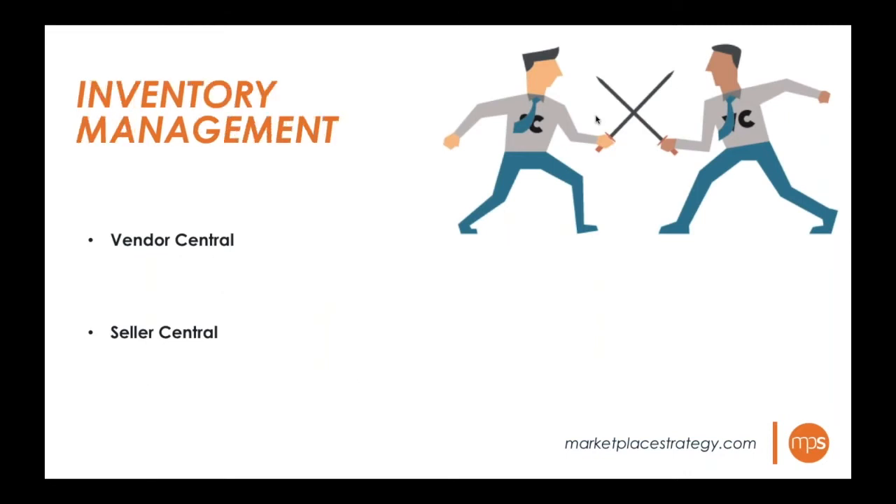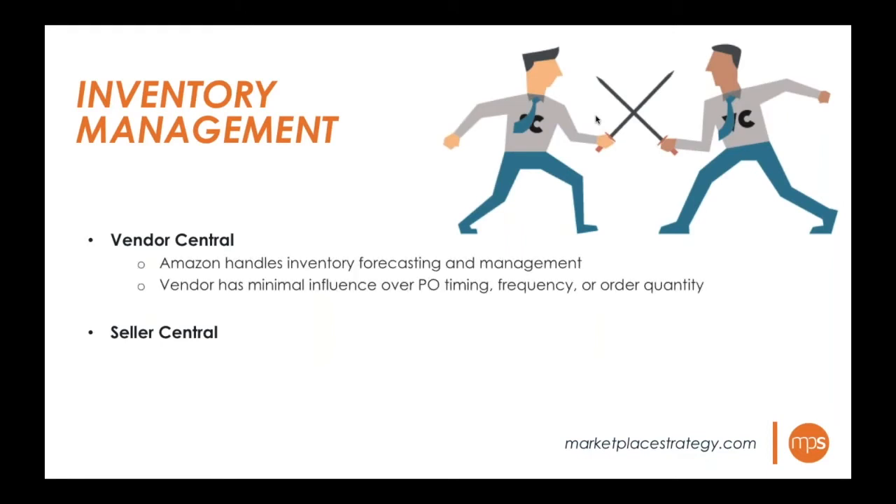In Vendor Central, Amazon handles all inventory forecasting and management — it's a set-it-and-forget-it model. Once a product is set up and being purchased, Amazon handles everything. The vendor has minimal influence over PO timing, frequency, and order quantity of specific ASINs. If you have a developed relationship with your vendor manager you can have a little more influence, but it's not necessarily reliable.